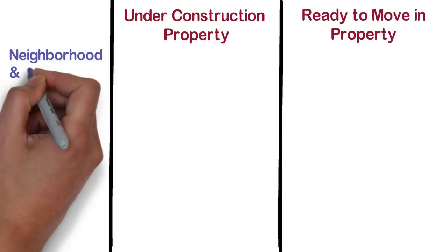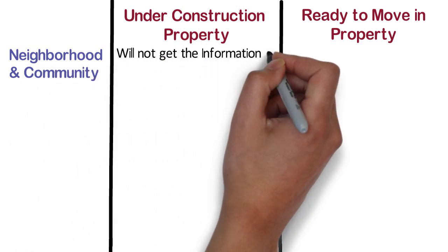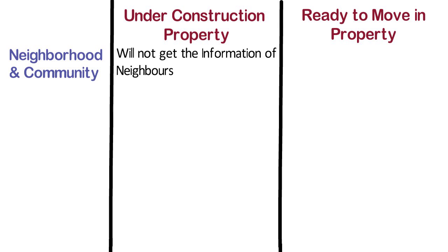Neighbourhood and Community. In case of under construction property, you will not get information about the neighbours. Whereas, in case of ready to move in property, the buyer can check the neighbours and the infrastructure in the vicinity of the house before buying the property.